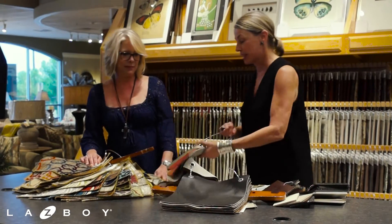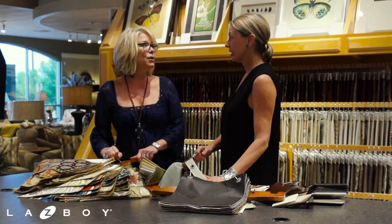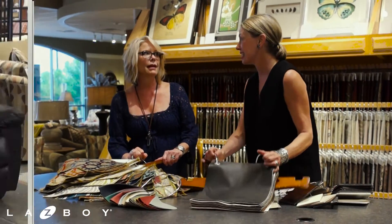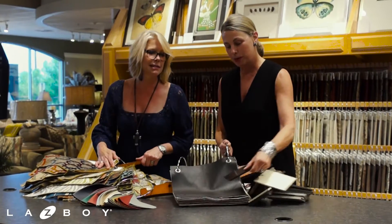So guess what we have? Aside from these beautiful leathers! So I was thinking about designing a chair. What are you thinking about putting on it? Well, you know how I love basic black. I love it — my husband would love that.